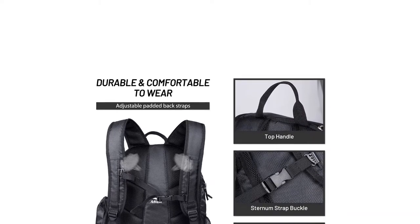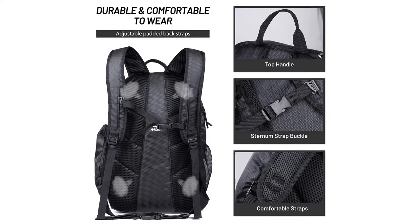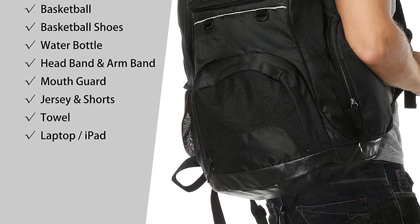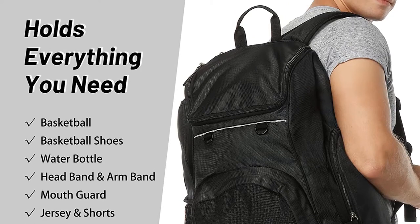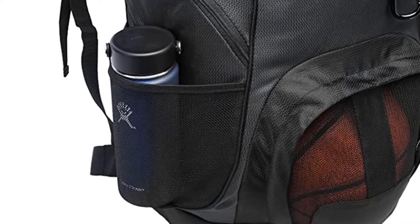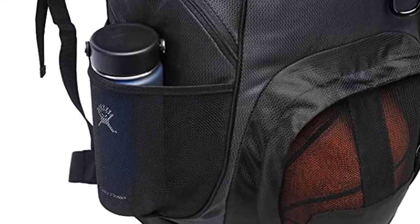However, it's important to note that this bag is very large, so it probably isn't ideal for everyday use. Instead, it's best suited to people who regularly play basketball, such as the coach of a team. Pros: tablet pocket, 40-liter capacity, and high-quality zips. Cons: no warranty.